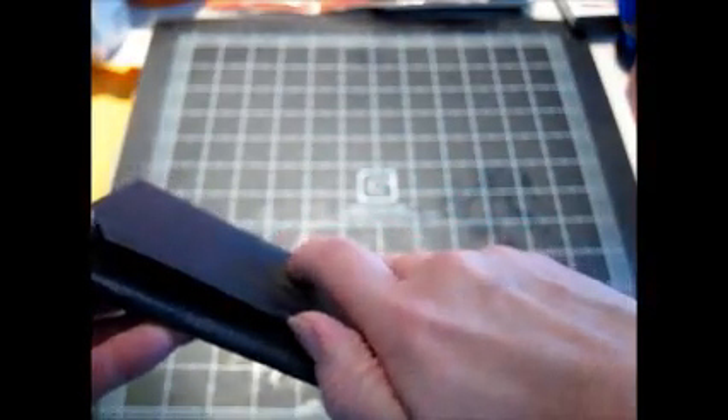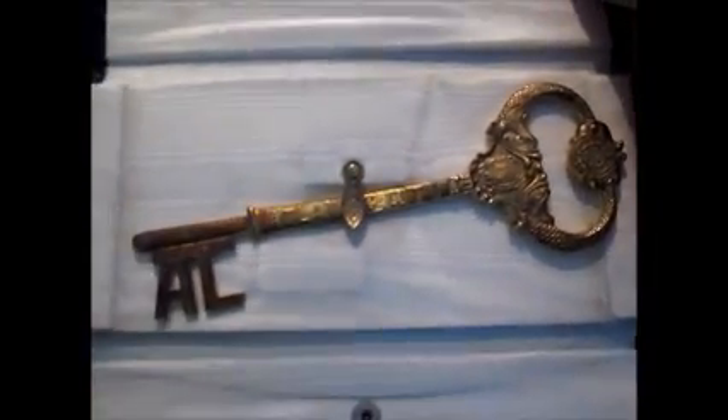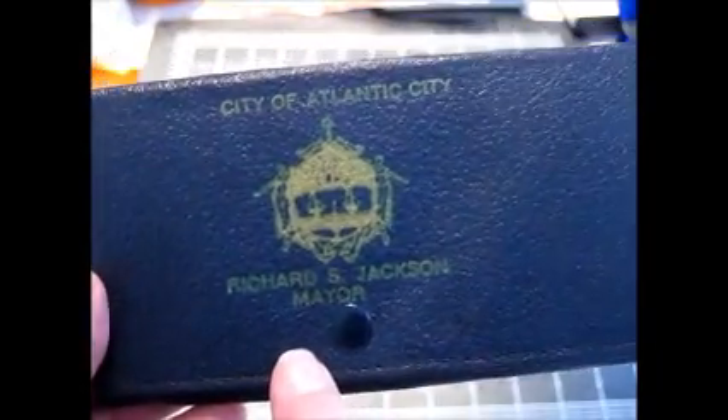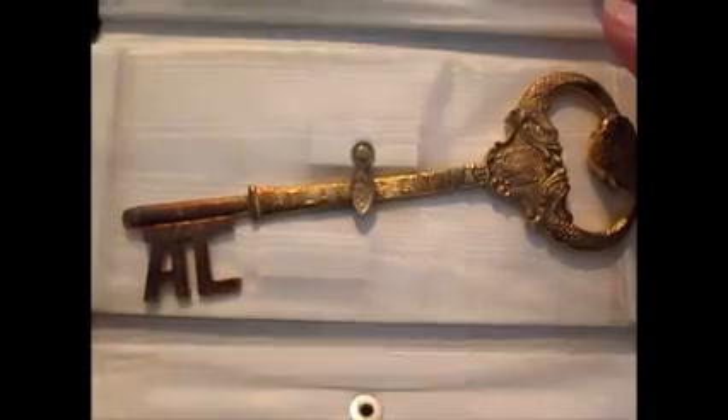I got this City of Atlantic City key. I believe this is just a souvenir you could buy. I looked it up and the mayor at the time was Richard S. Jackson, who was mayor from 1967 to 1969, so this is almost 50 years old. I saw one just like this sell recently for $40, so that's what I listed it for at auction — we'll see what happens.